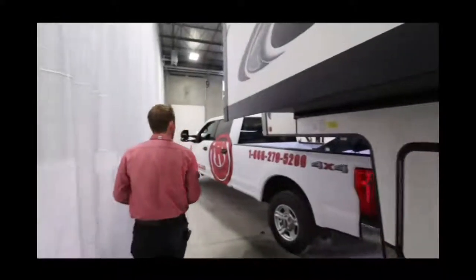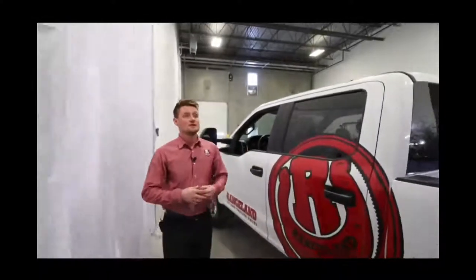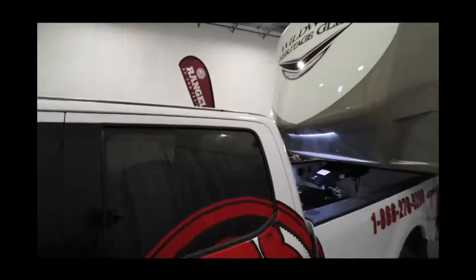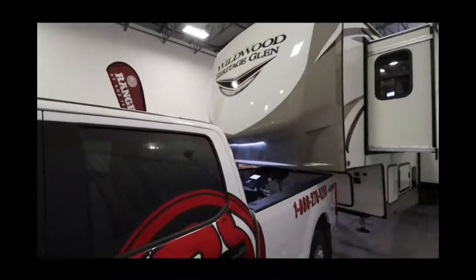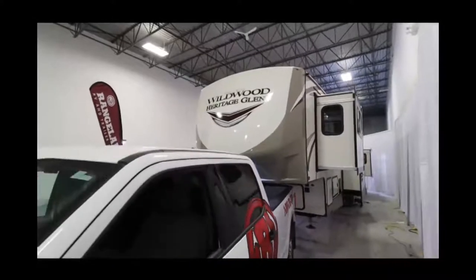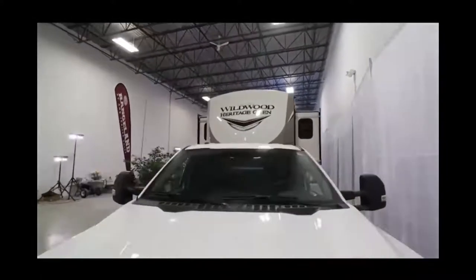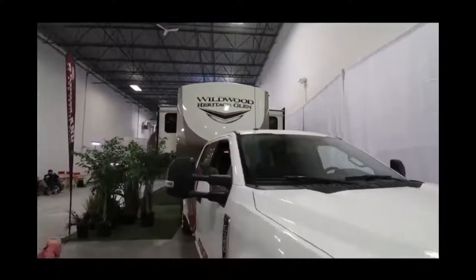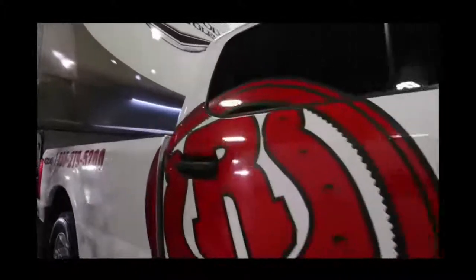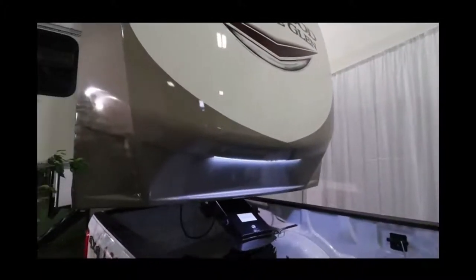One more thing before we go inside — the big fiberglass cap on a major fifth wheel like this is a key component. It protects the outside seals at the most susceptible spot for water leaks, wrapping around the top, all sides, and underneath. Being fully painted, it gives you a really nice look, and the LED light strip underneath helps you see when hitching up to the truck.